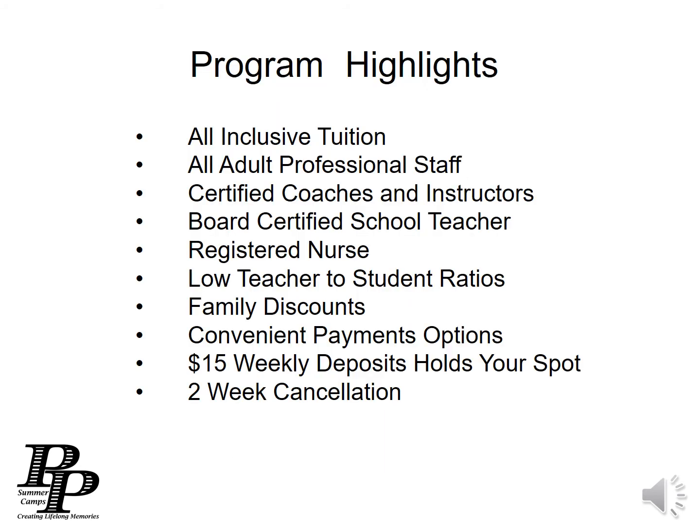So let's review. Our all-inclusive tuition covers everything we just talked about. We have an all-adult professional staff of certified coaches and instructors, a board-certified school teacher, and a registered nurse. Our low teacher-to-student ratio is 1 to 10 — we typically keep it 1 to 8, but never more than 1 to 10.